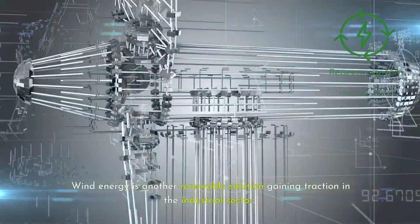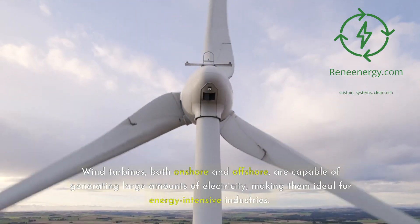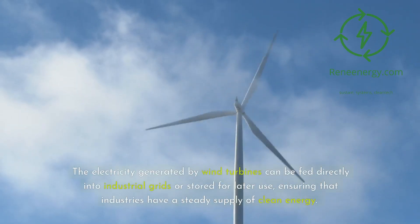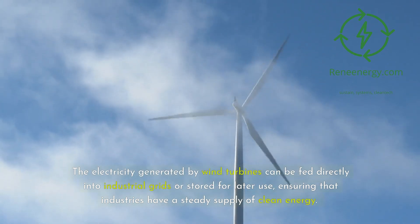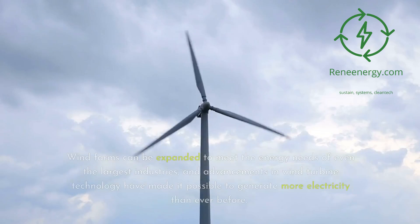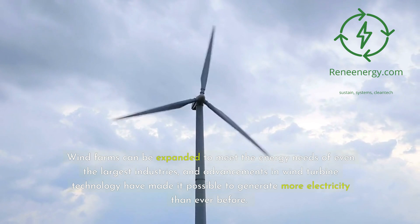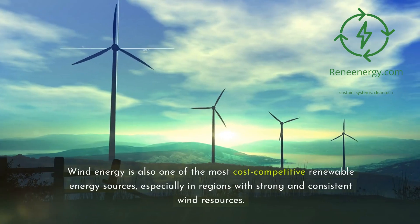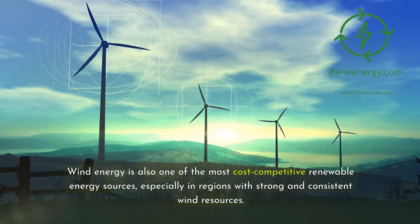Wind energy is another renewable solution gaining traction in the industrial sector. Wind turbines, both onshore and offshore, are capable of generating large amounts of electricity, making them ideal for energy-intensive industries. The electricity generated can be fed directly into industrial grids or stored for later use, ensuring a steady supply of clean energy. One of the major advantages of wind energy is its scalability — wind farms can be expanded to meet the needs of even the largest industries, and advancements in turbine technology have made it possible to generate more electricity than ever before. Wind energy is also one of the most cost-competitive renewable sources.